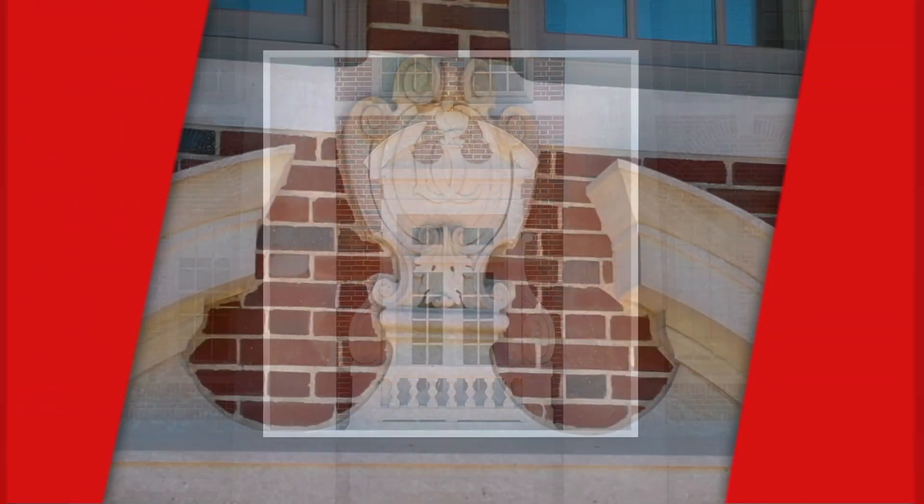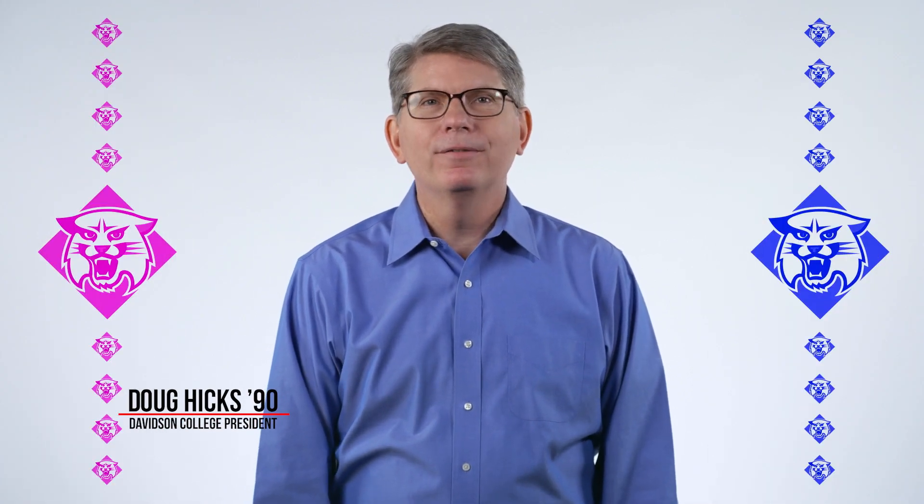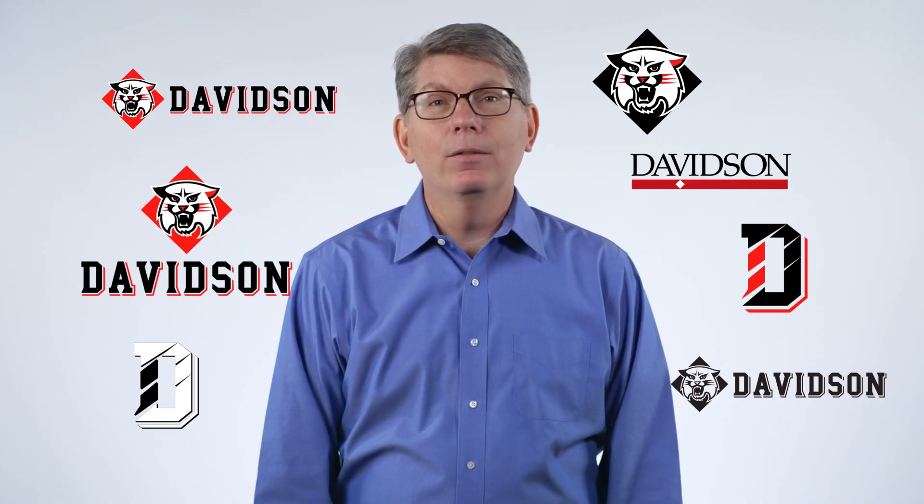Davidson College has expressed our identity in many ways over time. Early on, the school colors were pink and blue. There also have been a lot of Wildcats over the years, and frankly, we have a lot of logos.